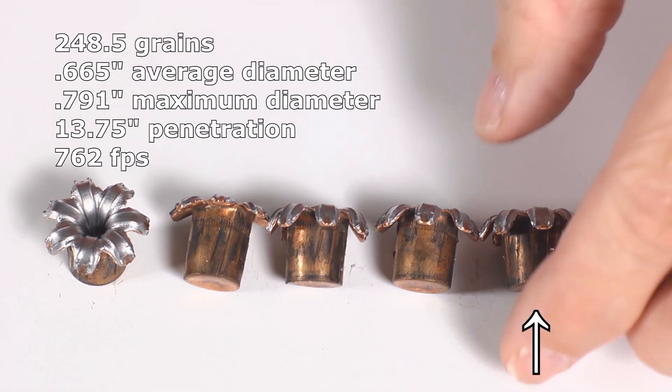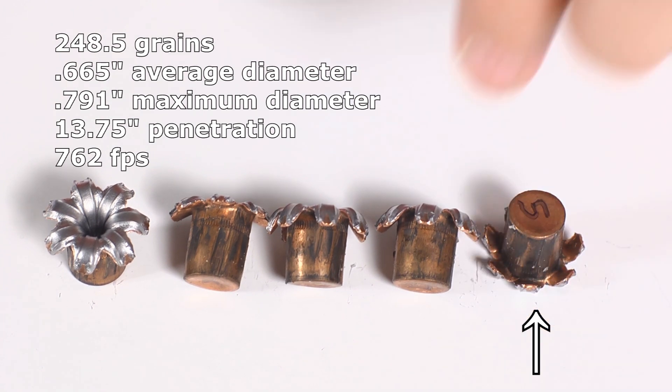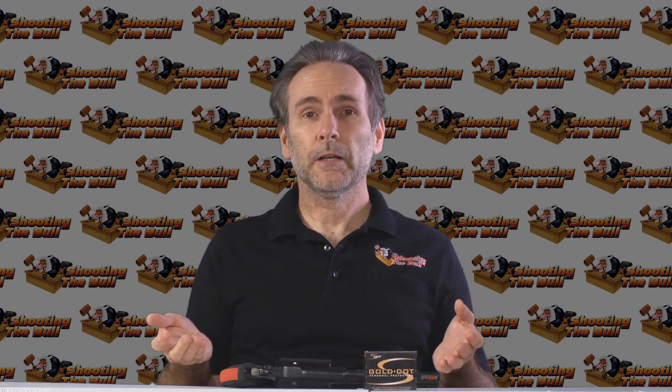I've got to call that perfection — that was pretty much a perfect result for an ammo test. The Gold Dots performed spectacularly. They expanded massively, they all expanded perfectly, they penetrated deeply, and they didn't come anywhere near over-penetrating. Even from the gigantic barrel here, they performed very well.